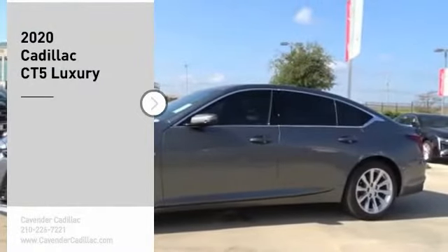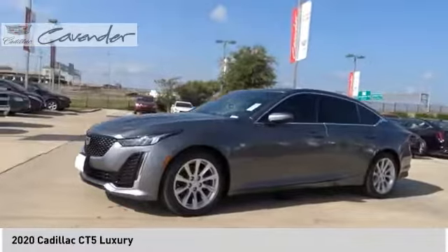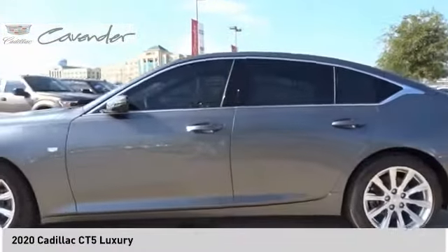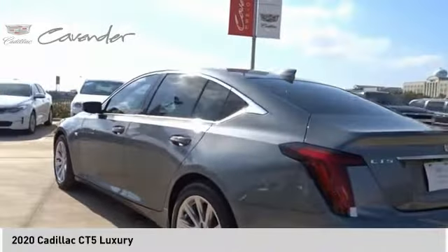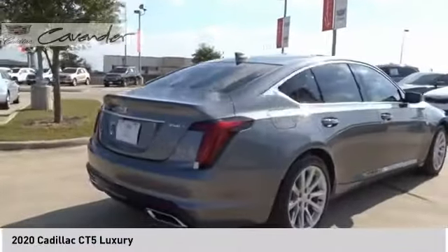Looking for the right vehicle? Check out the 2020 CT5. The Cadillac CT5 offers a powerful engine, an upscale interior, and plenty of technology. Couple that with an exterior design that is stunning and you have a vehicle sure to make people notice.